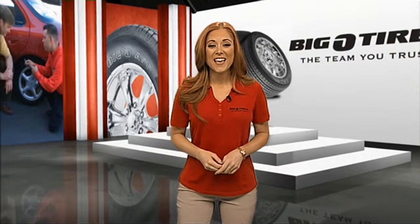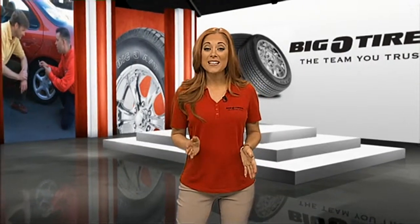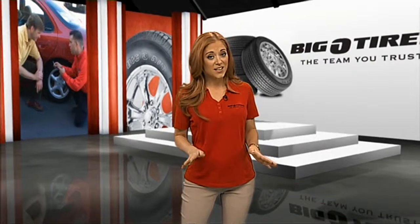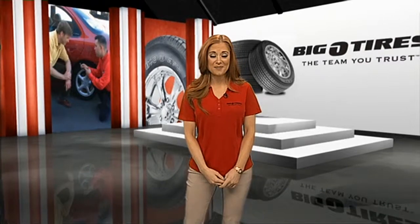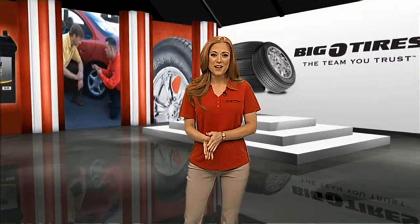You may choose tires with a higher speed or load rating than what the manufacturer recommends, but never choose lower ratings. And understand that speeds shown are test speeds, not recommended speeds, so it's important to obey speed limits regardless of tire ratings. Understanding the ratings on your tires ensures the safety of you and your passengers.